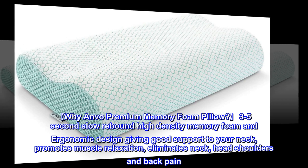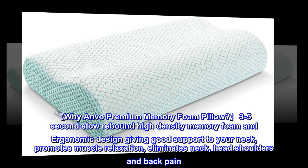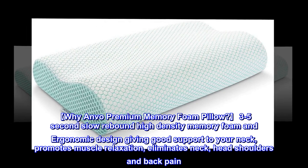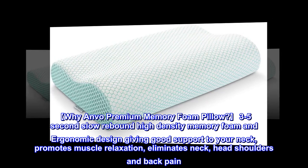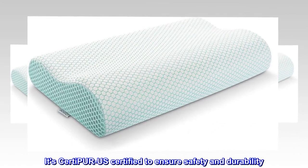Y-Envo Premium Memory Foam Pillow. 3-5 second slow rebound high density memory foam and ergonomic design give good support to your neck. Promotes muscle relaxation and eliminates neck, head, shoulders, and back pain. It's CertiPUR-US certified to ensure safety and durability.